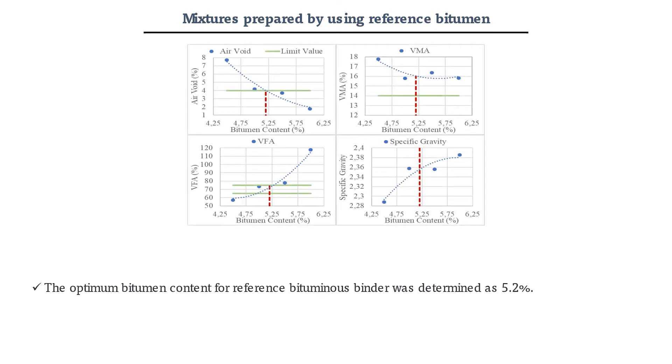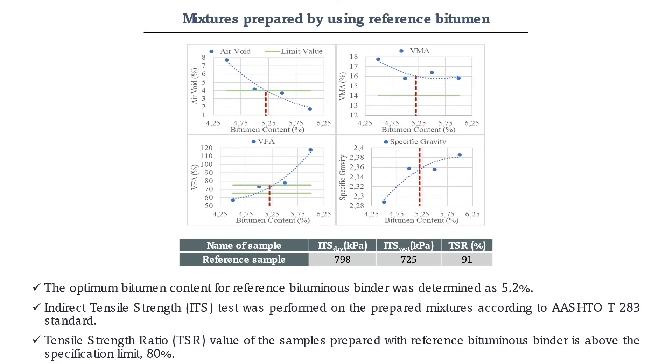According to the SuperPave volumetric mix design, the optimum bitumen content was determined as 5.2% for the reference binder. Additionally, dry and wet ITS values and TSR values were determined for reference samples.